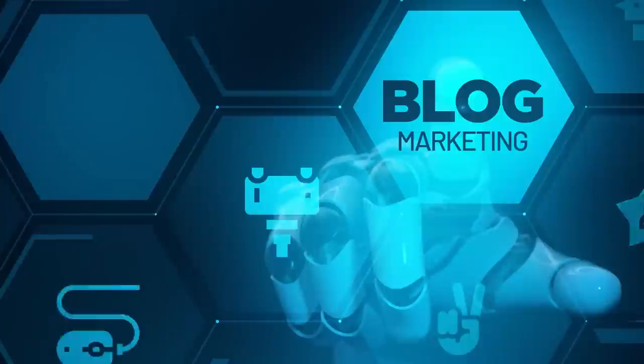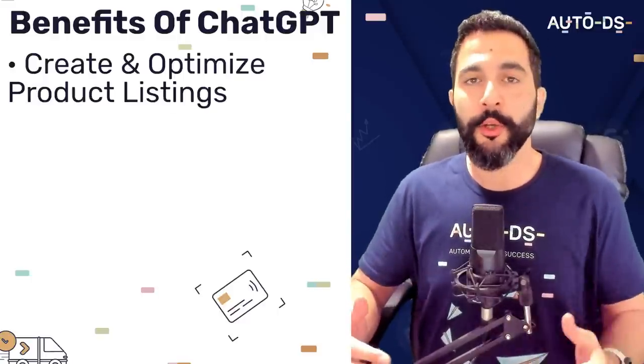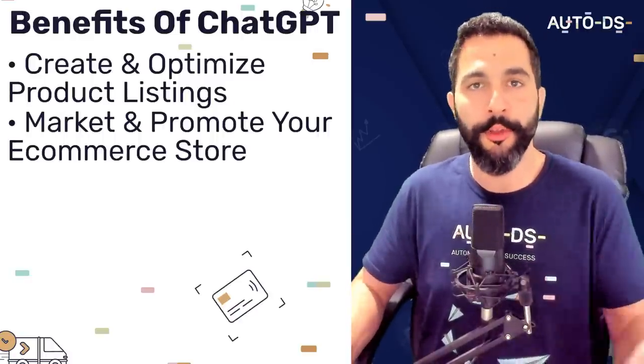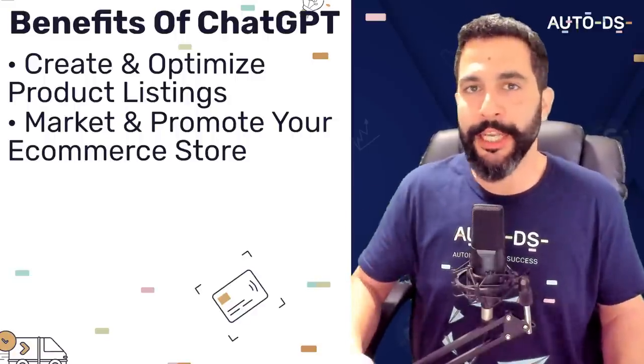So what is ChatGPT in the first place? It is an online chatbot that you have access to. It's absolutely free to use and it helps provide information, answer questions and understand concepts in almost any topic you can think of. For example, it can write code, create content, provide helpful tips and more. But how exactly is it going to help you with your e-commerce business? First of all, it can give you tips on how to create and optimize product listings, which also includes writing and rewriting complete product descriptions.